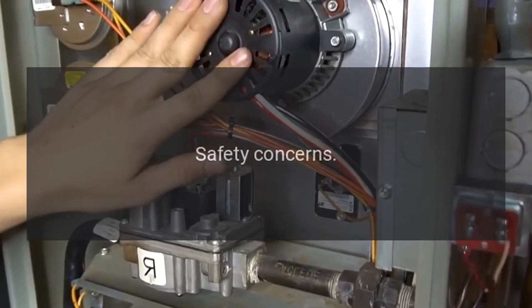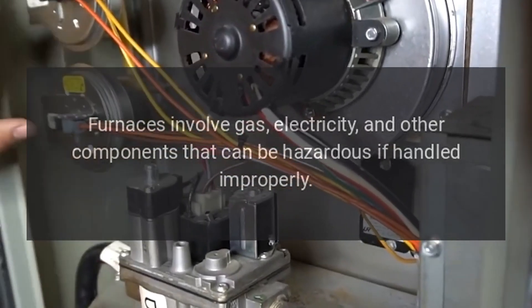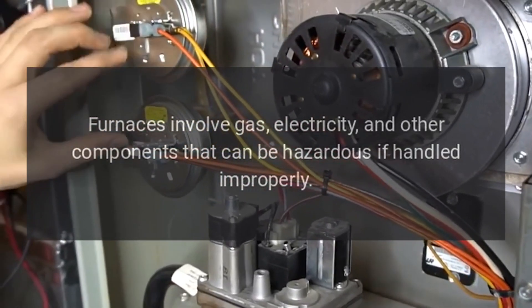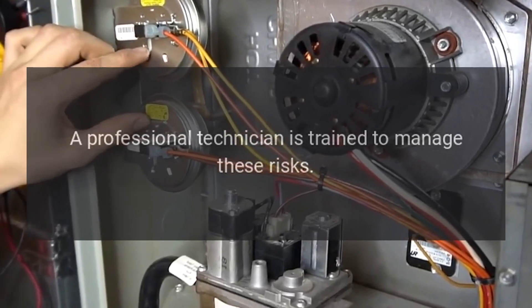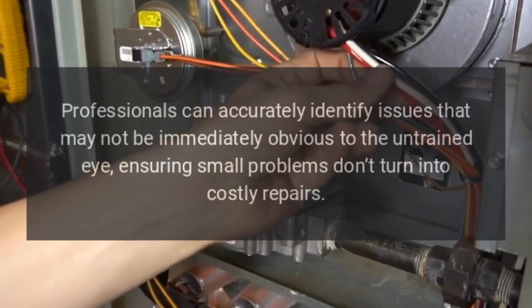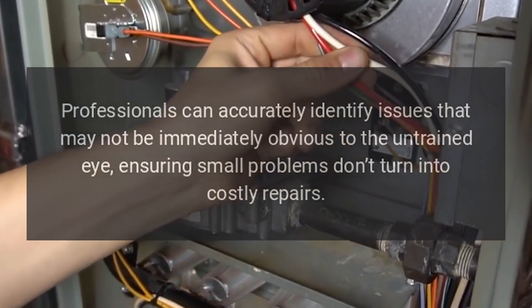Safety concerns: furnaces involve gas, electricity, and other components that can be hazardous if handled improperly. A professional technician is trained to manage these risks. Proper diagnosis: professionals can accurately identify issues that may not be immediately obvious to the untrained eye.